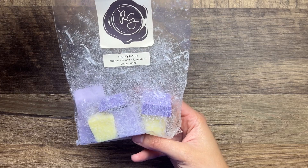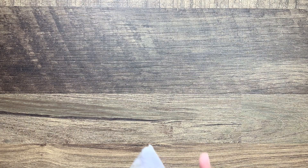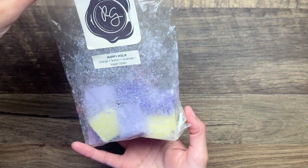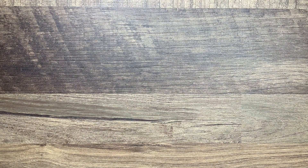From Rose Girls we have Happy Hour - this is orange, lemon, lavender, and sugar cubes. I have melted about half of this before so I'm going to go ahead and finish this one off. It is strong - it is lemon, lemon and lavender, and yeah I do get that orange too. It's like a citrusy lavender, which is kind of an odd mix, but we'll see.